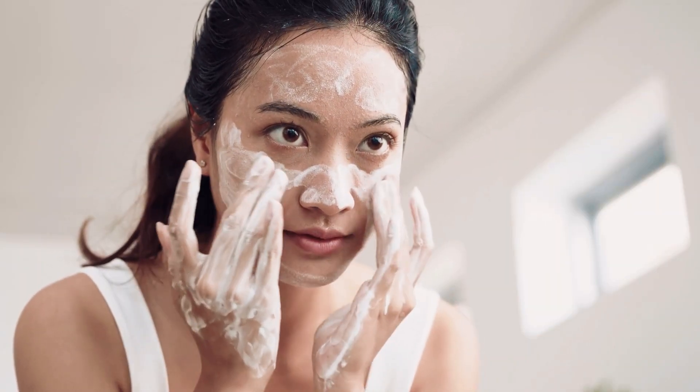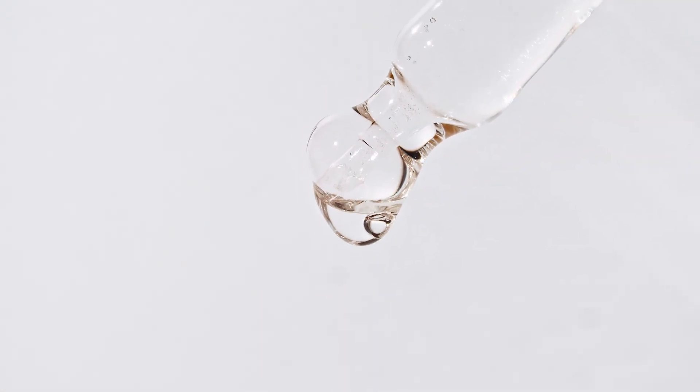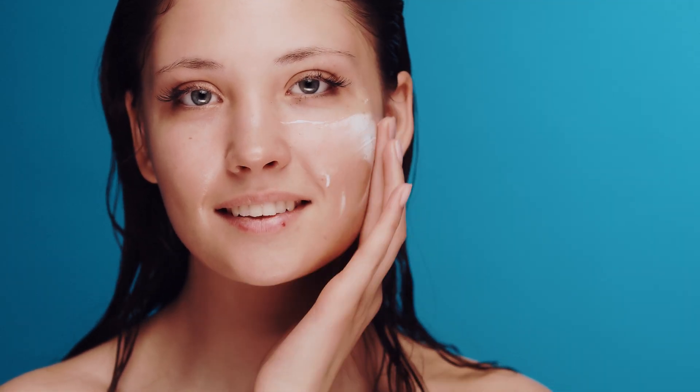First, ensure that you have fully cleansed your skin and no cleanser remains on the skin. You can apply the niacinamide serum to dry or damp skin. Apply two drops into the palm of your hand and then pat into your skin. Ensure it fully absorbs, then you can go in and apply oil-based serums and moisturiser to finish your skincare routine.